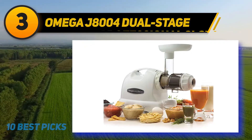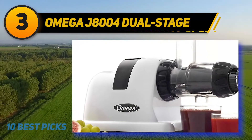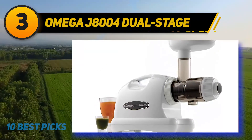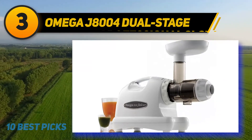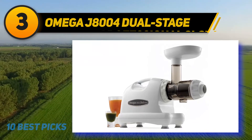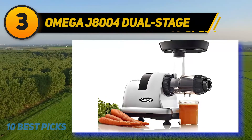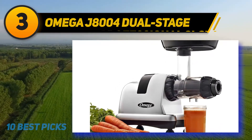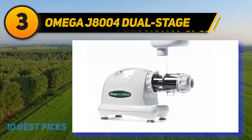At number 3 is the Omega J8004 Dual Stage white masticating juicer. It is a great masticating juicer flexible enough to make fruit juice, nut butter, extruded pasta, and ground herbs. Its 80 RPM auger is effective and strong, providing low and stable speed to bring fresher and healthier juice with minerals and vitamins, and the juice it produces has less foam. Although this juicer may take more time making juice, it produces a high yield with the necessary nutrients. It also has a simplistic design that is easy to assemble and disassemble for cleanup.